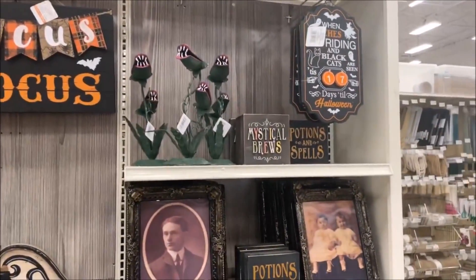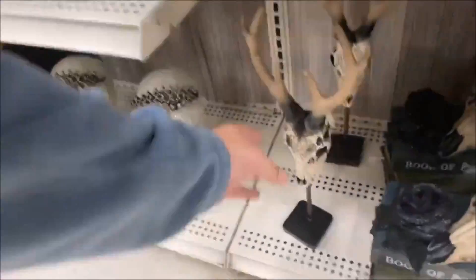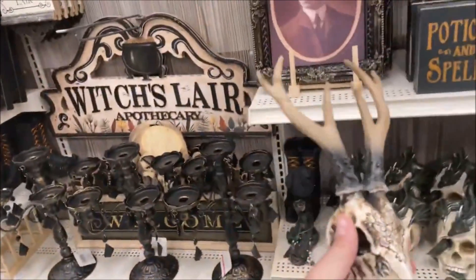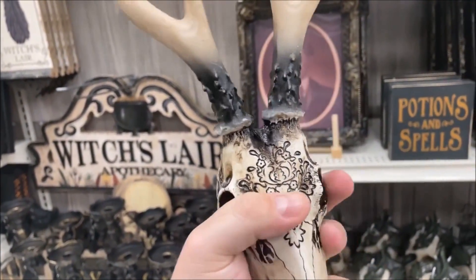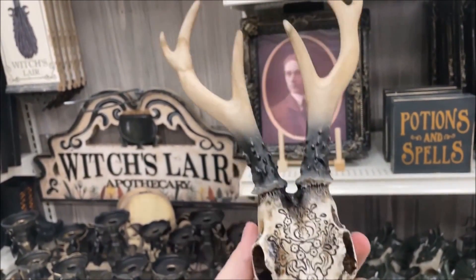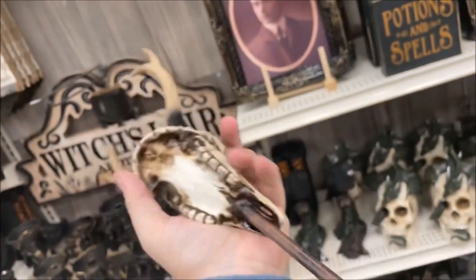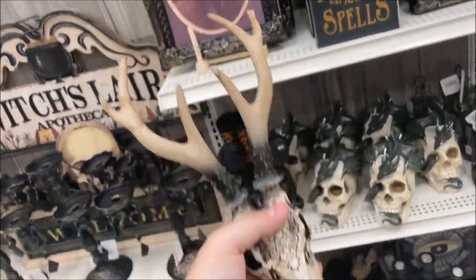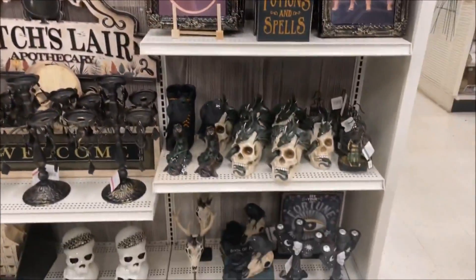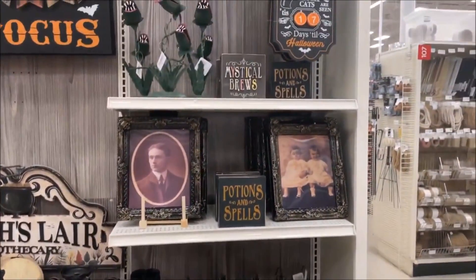A couple things have definitely caught my eye. I have really fallen in love with this deer skull. It has got some intricate designs etched into the forehead. It is $24.99 — that is a very good price. It's got some weight to it. As a lover of Wendigos in mythology, I think that is a very nice decoration.